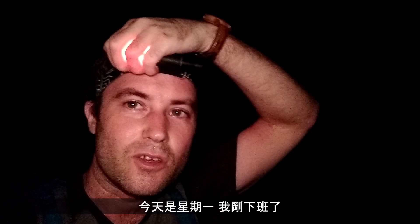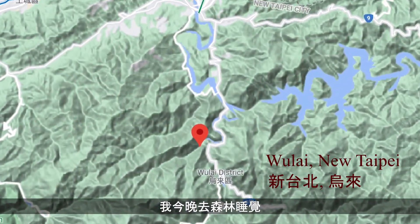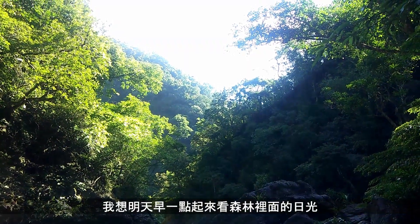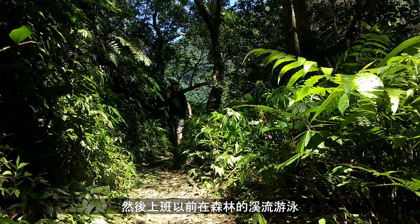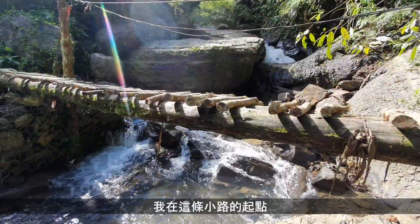Good evening. It's a Monday night after work, so I've decided to pop down to the rainforest for the night. I just feel like I need to wake up with the sun shining through the trees and swim in a forest pool before I go to work, so here I am.